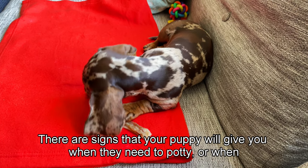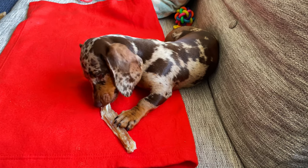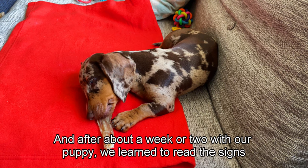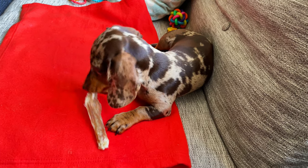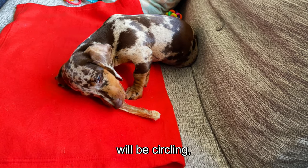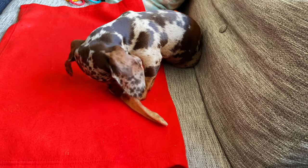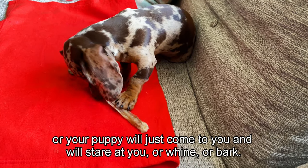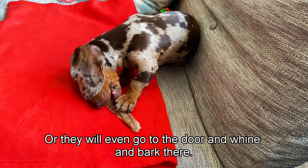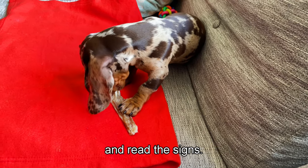The signs that your puppy will give you when they need to go out: after about a week or two you will learn to read the signs. Your puppy may be sniffing around, circling, walking or pacing from one side to the other very quickly, shuffling their bum on the floor, or they will come to you and stare, whine, or bark. They may even go to the door and whine or bark there. Watch them all the time and read the signs.